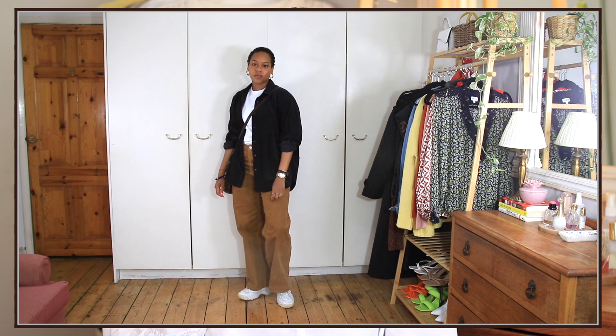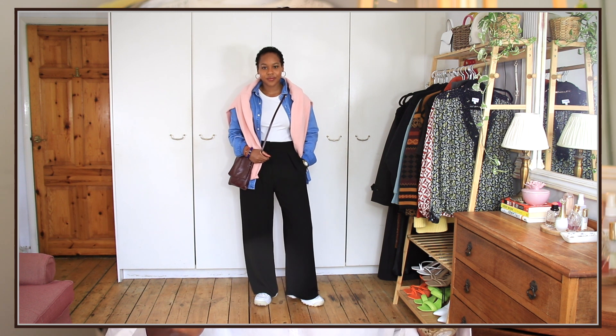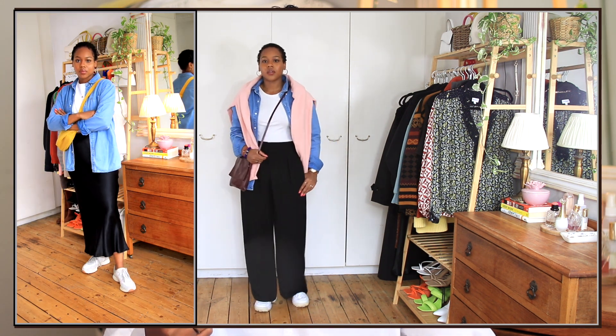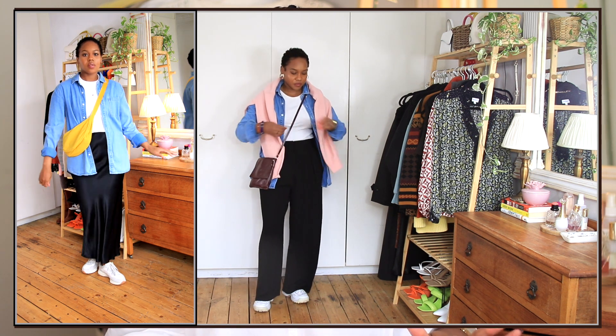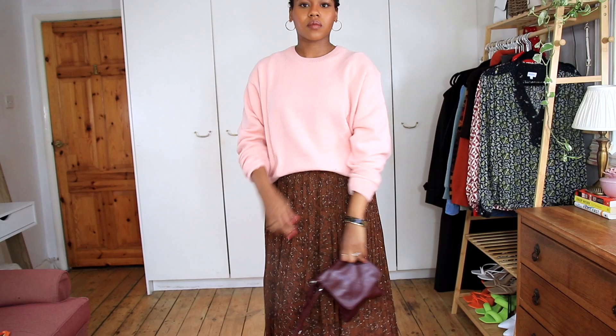For shirts, I have two: a dark navy blue cord shirt from Uniqlo, and a blue denim shirt from Topman which was given to me by a friend — it's a men's top. These two shirts I know I can layer and get the most out of, especially as we move into the colder season.